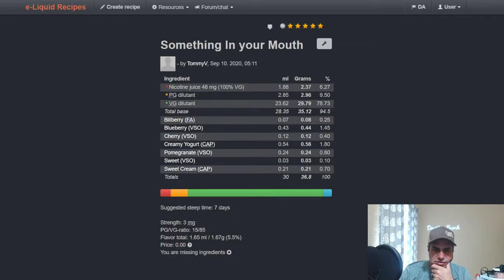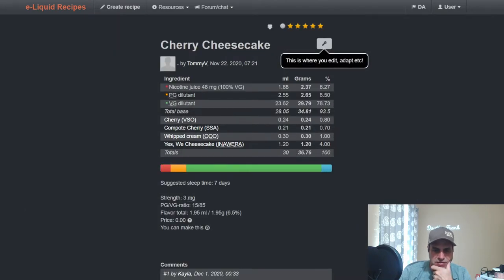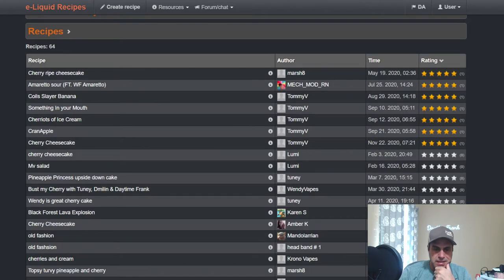I notice someone's got two L's in 'bilberry' which is incorrect spelling — Torquezzen's gonna get him on that one. Let's look at his cherry cheesecake, which is one of my favorite things to eat and vape. VSO Cherry at 0.8, Confluent Cherry at 0.7, whipped cream, and Yes We Cheesecake — plain and simple.